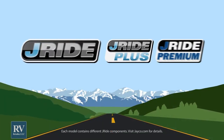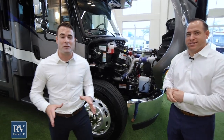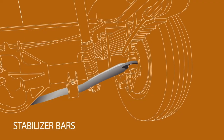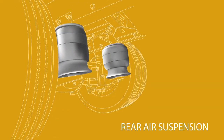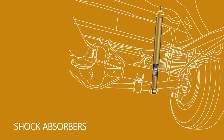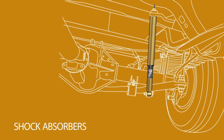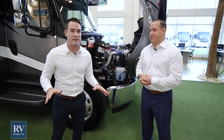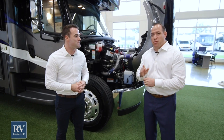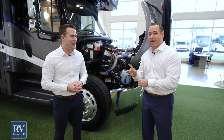The Jayco J-Ride Premium Package is a ride-enhancement package. Other manufacturers making Super Cs might put on one or two of its components, but they'll never put on all five. That's a Jayco exclusive, because Jayco wants you to have the best riding experience. The five components are: a heavy-duty rear stabilizer bar, a computer-balanced driveshaft, rear air suspension, full air brakes — which is unheard of — and SACHS race-inspired shocks up front. Those five components are designed to make this Super C drive better than any Super C on the market. They actually call it the quietest-riding, best-handling Super C on the market today.